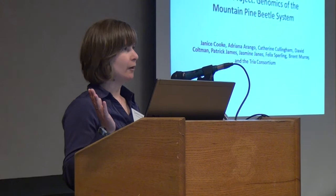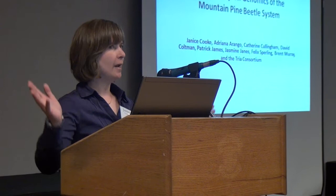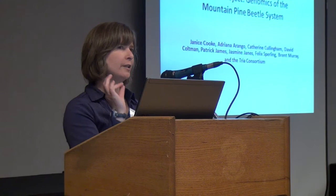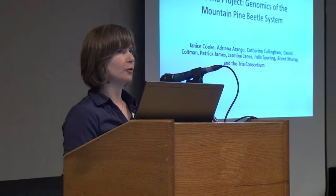I want to say first and foremost that I'm speaking for a whole lot of people today, and this is the Coles Notes version of the project. This is a large project. It has a lot of different aspects, and I'm only going to cover four little vignettes in the 30 minutes that I have.